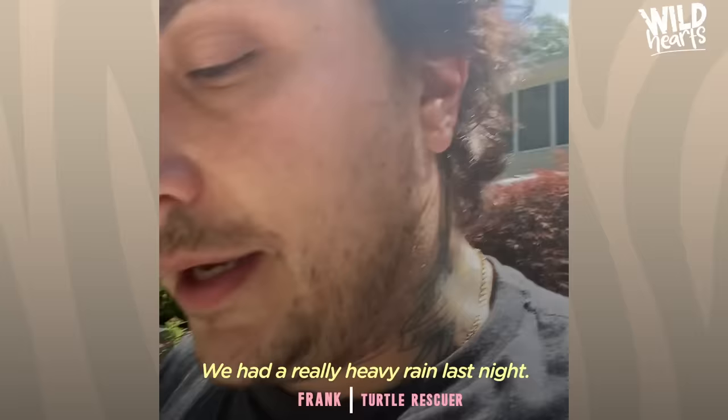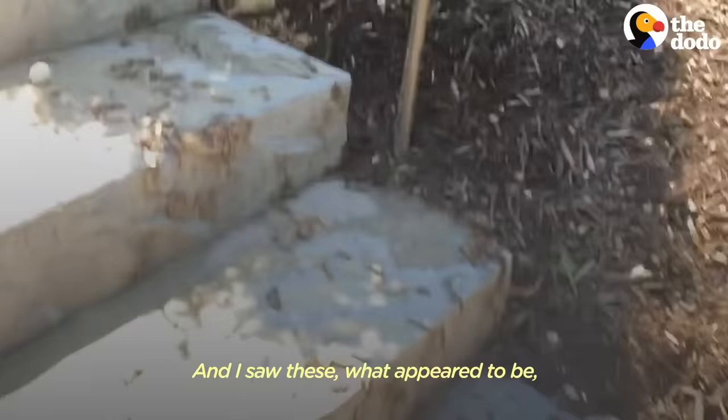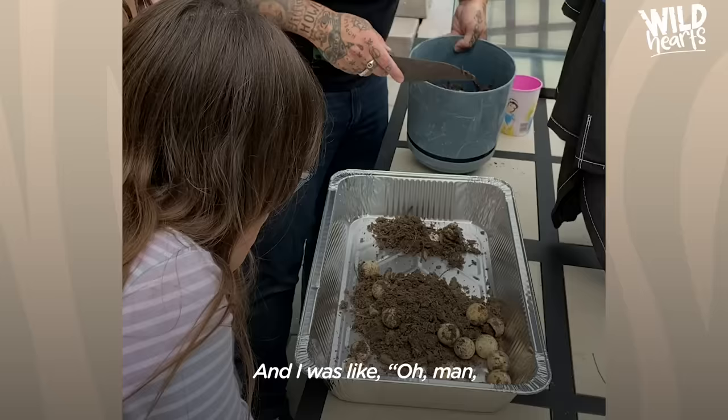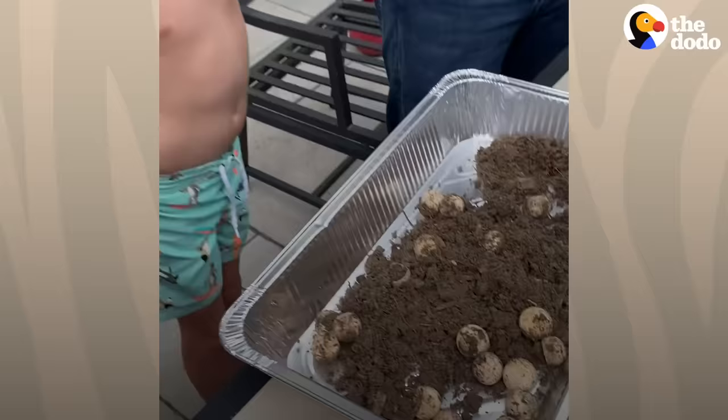We had a really heavy rain last night. The next morning, I went out to assess how much damage there was going to be. All this debris came down and I saw these things that appeared to be ping pong balls. Oh my God! Snippy left her eggs here. And I was like, oh man, I got to protect these eggs.